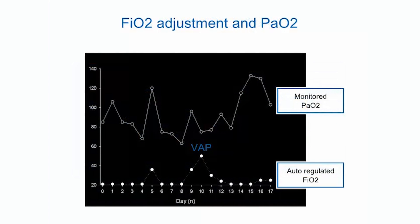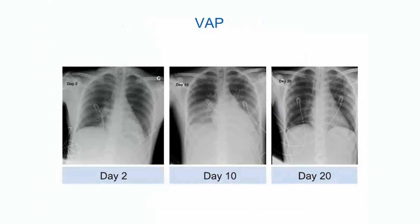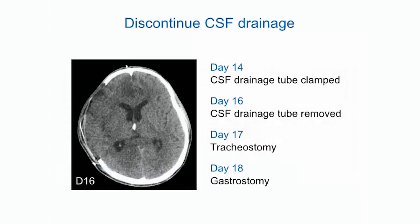FiO₂ was automatically adjusted to keep SpO₂ at 94–97%. The FiO₂ setting was below 30% for the first four days of mechanical ventilation, but progressively increased to more than 50% by Day 9 when the patient developed ventilator-associated pneumonia with fever. The chest X-ray showed a lower right lung opacity. Empiric treatment was piperacillin and tazobactam; no organism was isolated from the sputum specimen. The oxygenation problem was rapidly resolved. The external ventricular CSF drainage tube was clamped on Day 14, and a CT scan 48 hours later showed no hydrocephalus, so the drainage tube was removed.